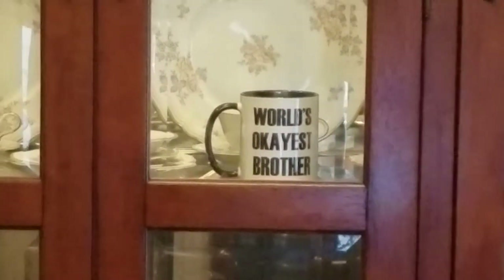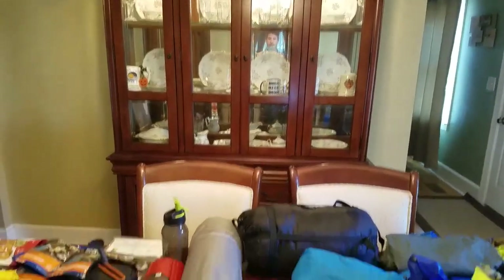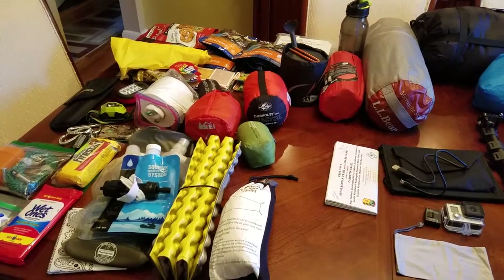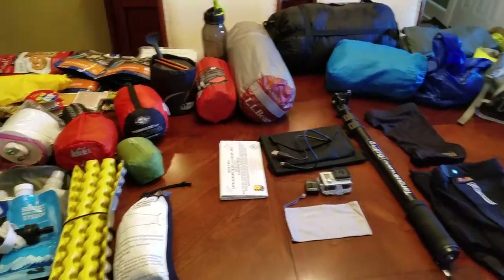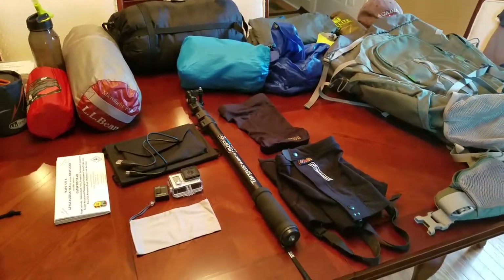Hey there. World's okayest brother here. I recently made a video of all the things that I bring on my backpacking trip and I realized that I left a couple things out — things that aren't necessarily important for the trip but they're really important for me.